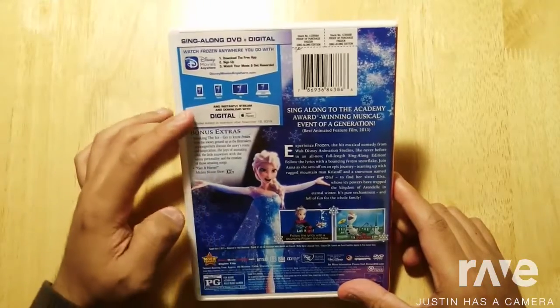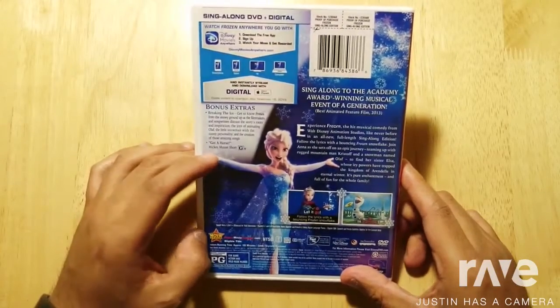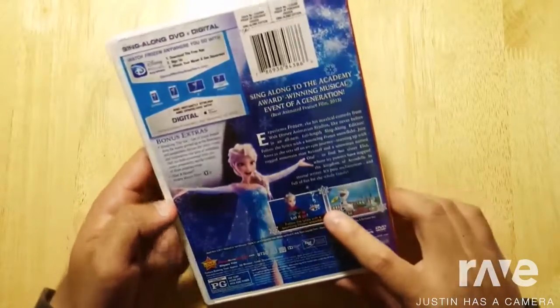On the back of the DVD case, you have info about the digital copy and the bonus extras. It has bonus content included. Right here is some info about the movie and how to follow up in the description.